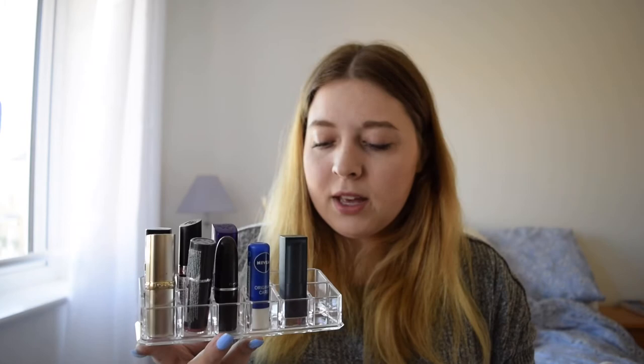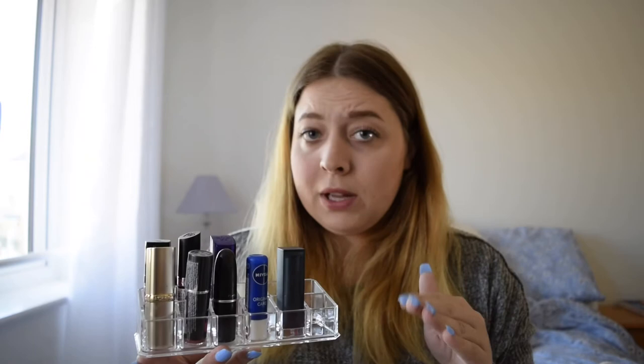The next Primark homeware item is one I keep all my lipsticks in — I think it's around £1.50 to £2. It stores all your lipsticks perfectly, keeps space free, and means you can find them all in the same place easily.